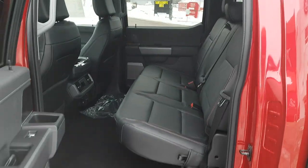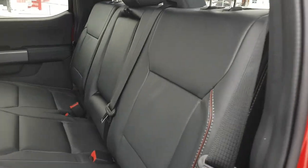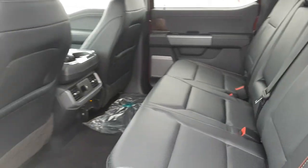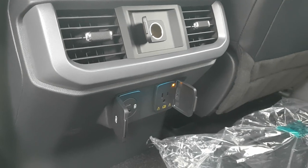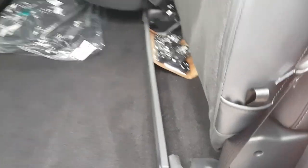It's the SuperCrew cab so there's plenty of space for rear passengers. The interior features really nice black leather with great stitching. Rear passengers enjoy USB-A and USB-C ports, a three-prong power outlet, a 12-volt outlet, and their own climate vents. The rear seats also fold up for extra storage to prevent things from sliding around.